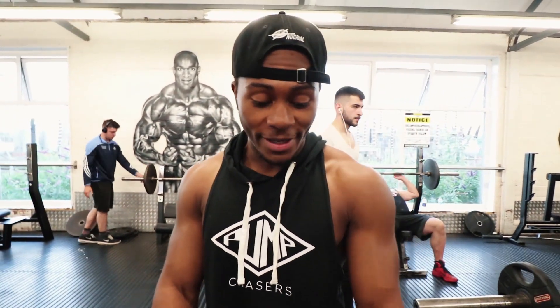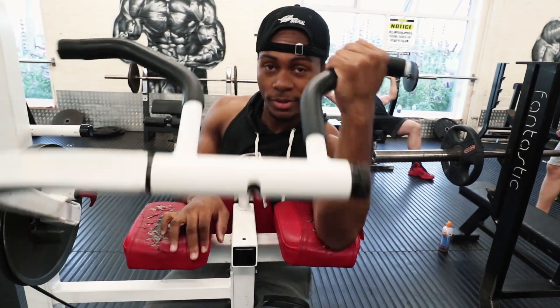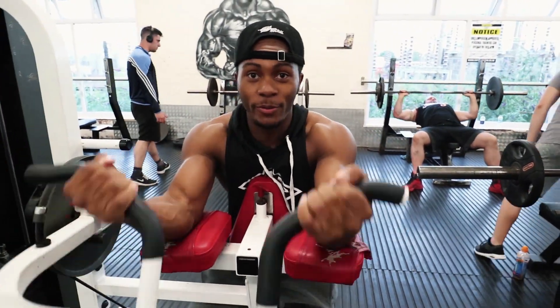We're going to do one arm at a time on this machine. One arm, then the other, then go to failure on both together.